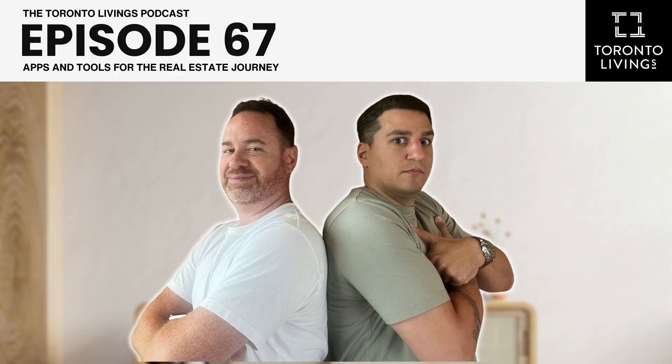Welcome to the Toronto Livings podcast, a conversation about all things Toronto with a focus on real estate, the culture, and of course the food. I'm Mark Savell and I'm Joey Virgilio, and we're realtors with Sage Real Estate working together as a Toronto Livings team with a focus on helping you buy better, sell higher, and of course having a little bit of fun.